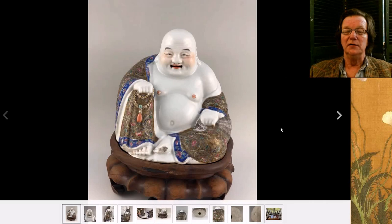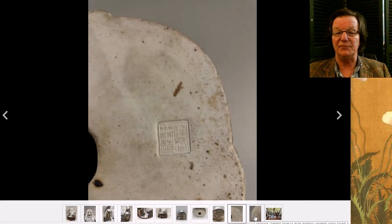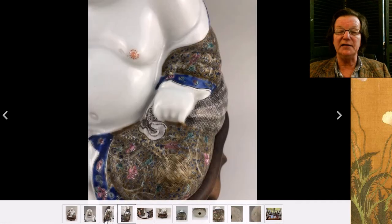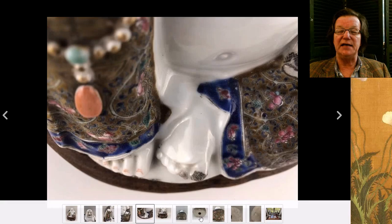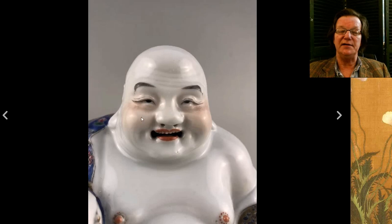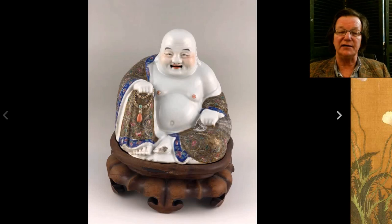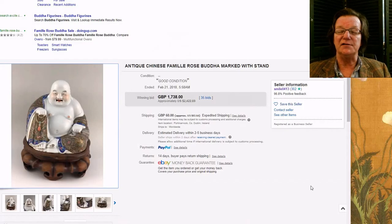Then there was this seated Buddha — a very nice example with two marks on the base. Good quality all the way around. I was curious to see how it would do because it had some damage to the toe — some old breaks — but the quality and facial expression of the Buddha was really charming, especially the eyes and big cheeks. These are heavily collected in China, especially older ones about a hundred years old. It went for $2,422.